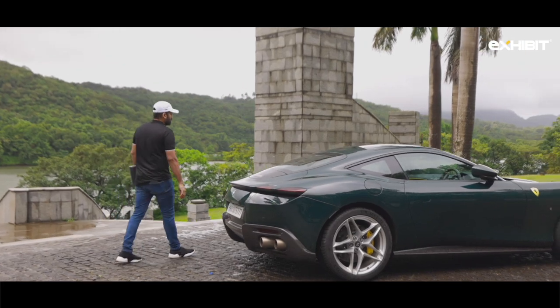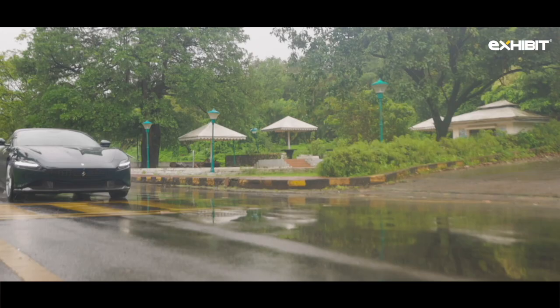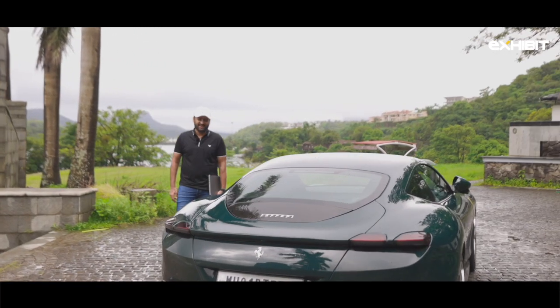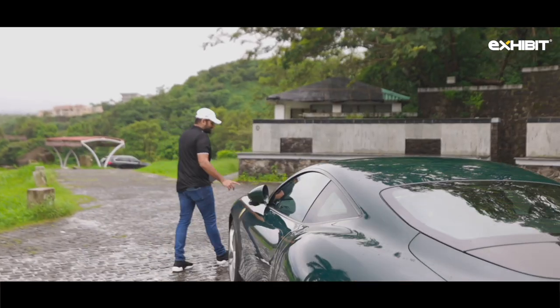One which is sober, which can drive you around every day, and on tap can become that adrenaline junkie — become the Ferrari and make you laugh and cry. Yes, I think the Roma is a dual personality which caters to both.